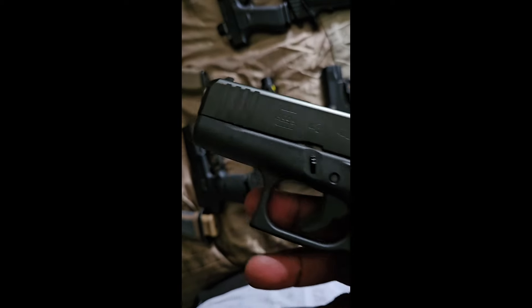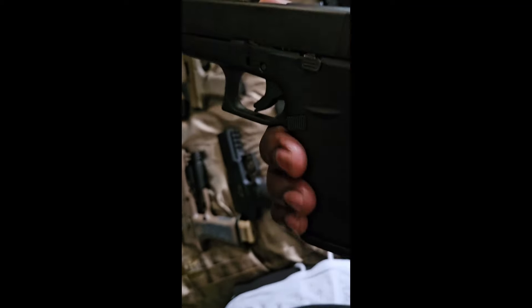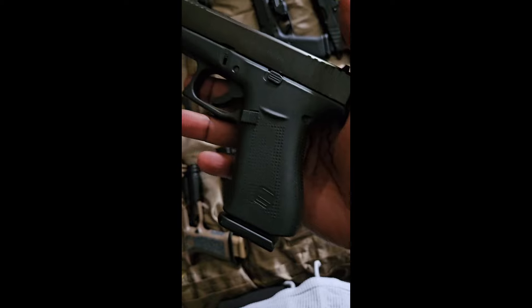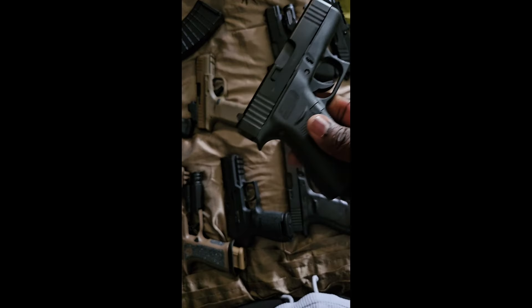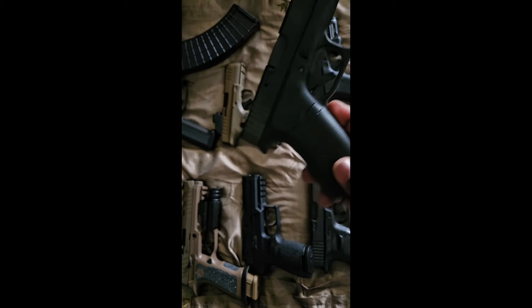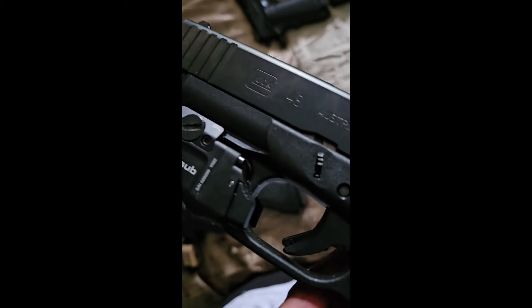Next one up is definitely my everyday carry — it's a Glock 43x, plain jane. Whether you're wearing basketball shorts or pants, you put this on and unless somebody is really looking they're not going to know you got it on you. The 43x is one of the best concealable everyday carries you can get.